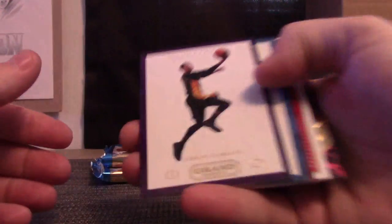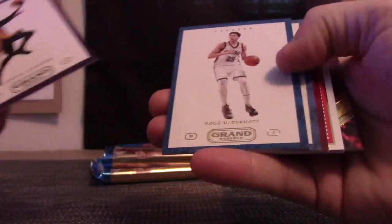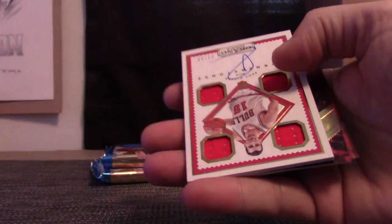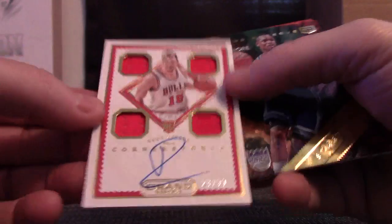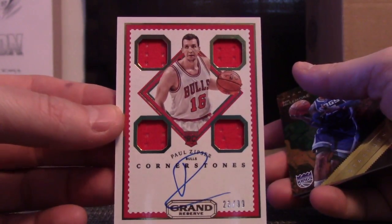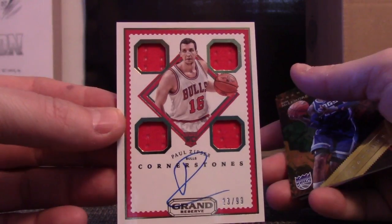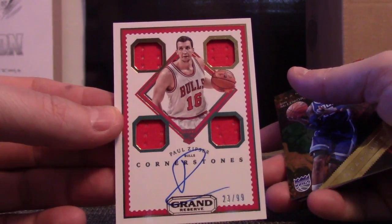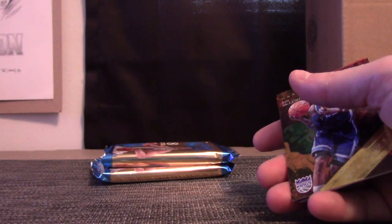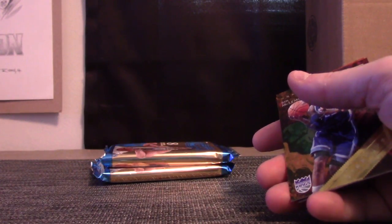Alright, let's end on something major — shall we? And that major is Paul Zipser, 23 of 99, Jordan's number, for the Bulls. I don't know whoever had the Bulls — they got like four of the hits. Bulls were Francisco.